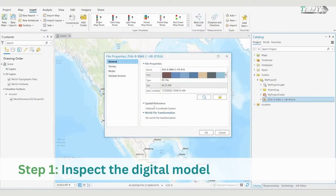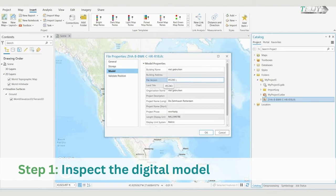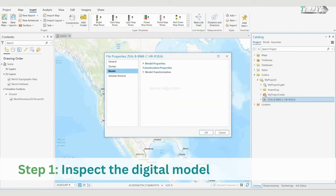Step 1: Inspect the Digital Model. Before adding the model to a scene, inspect the BIM file workspace to know which steps you need to take to dereference the digital model.